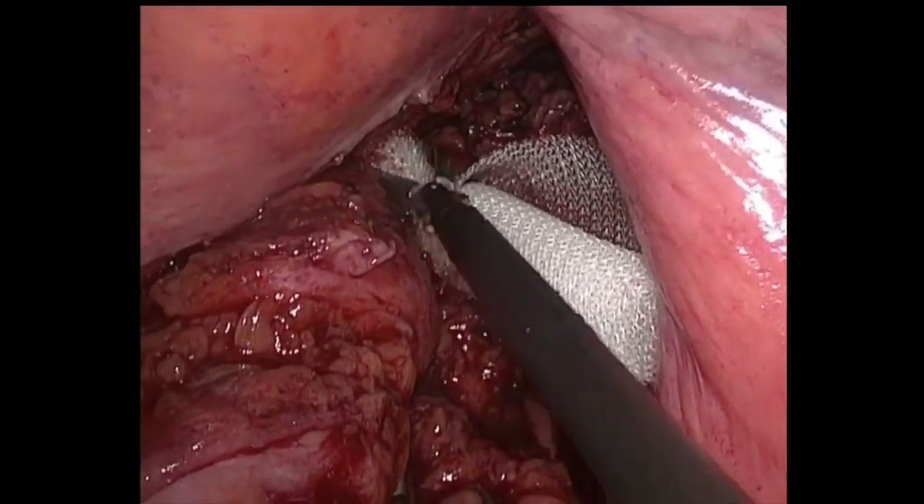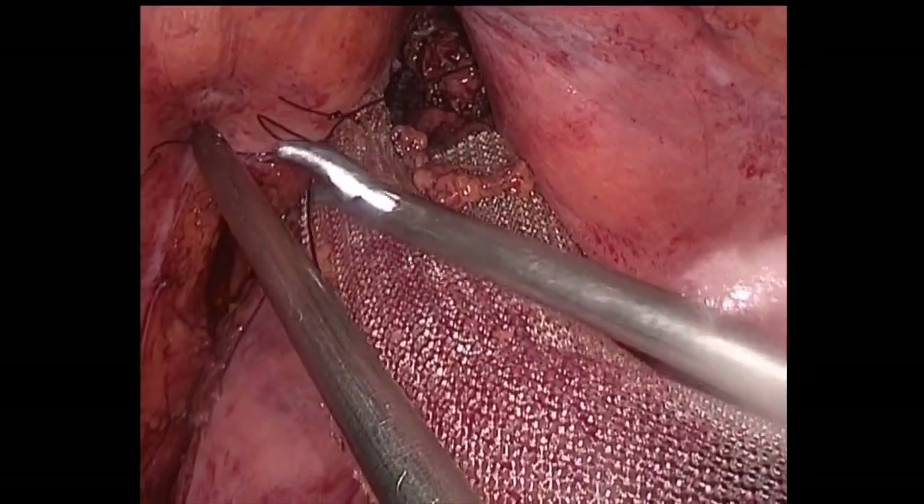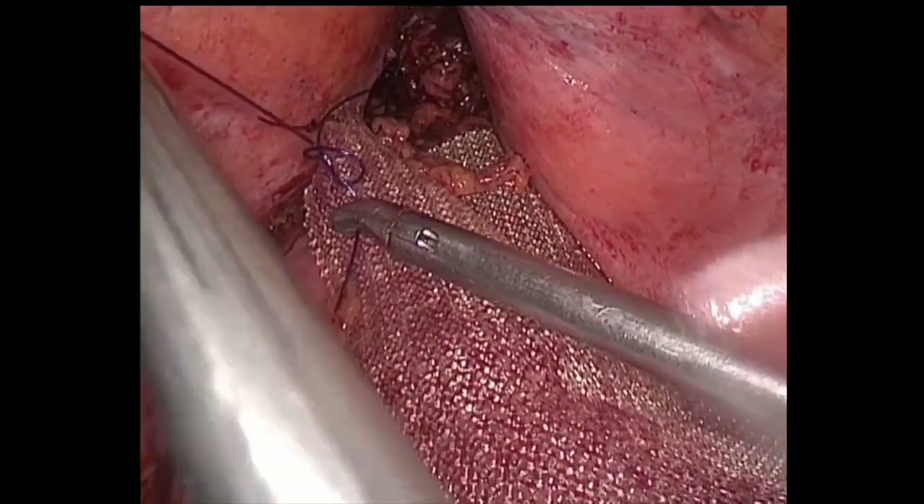A rectangular-shaped mesh is placed on the anterior surface of the rectum. It is fixed to the ventral wall with separate sutures.